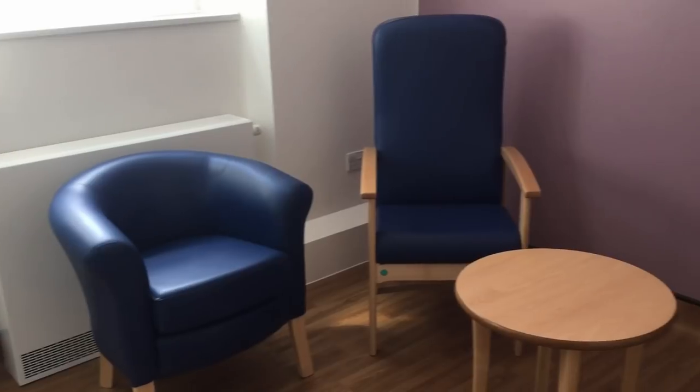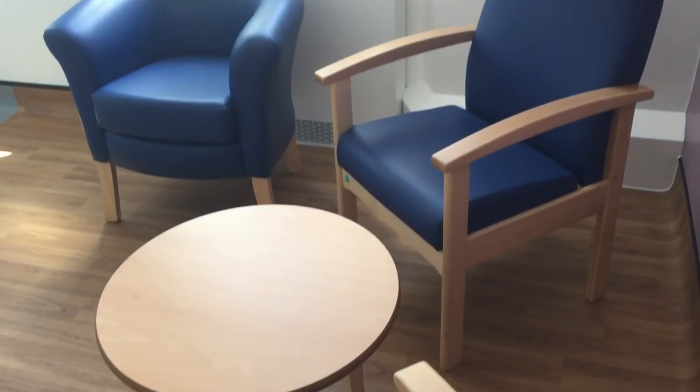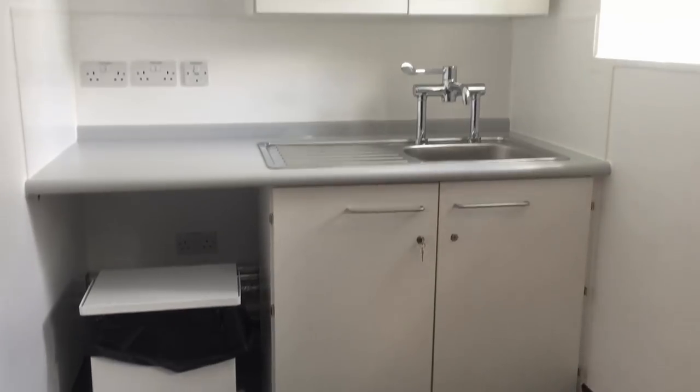We have got an overnight stay room for relatives, which unfortunately we don't have in the intensive care unit. This is going to be so important for our relatives because it'll be somewhere for them to go and sit quietly. They'll be able to stay overnight if necessary, and we'll be able to use that for relatives of patients in the high dependency unit but also in the intensive care unit.